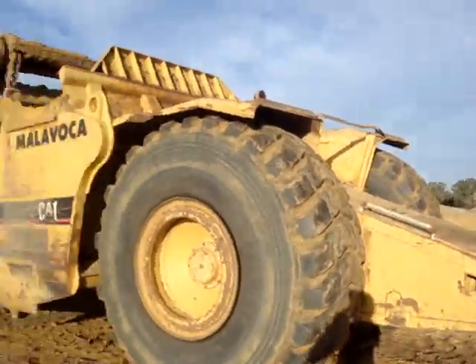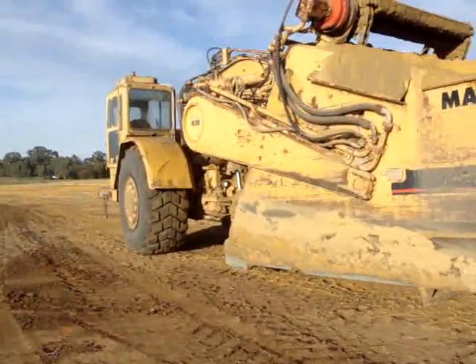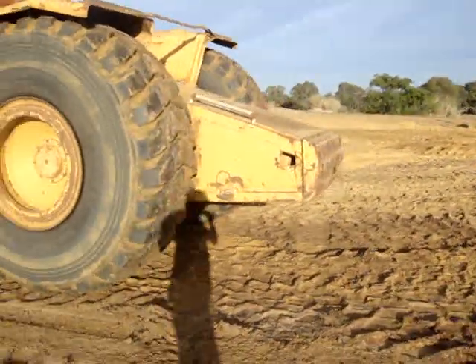Hello! Today we are driving a scraper. This is a big scraper, just goes along the ground. It's a nice big baby — I'll show you the size we're at.